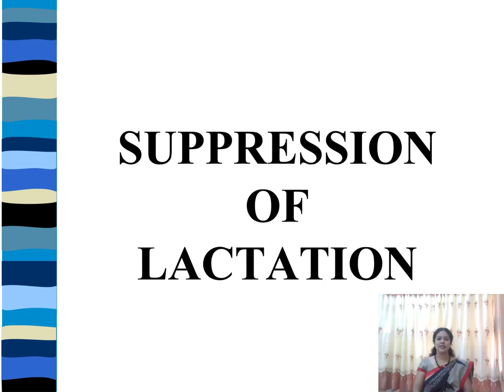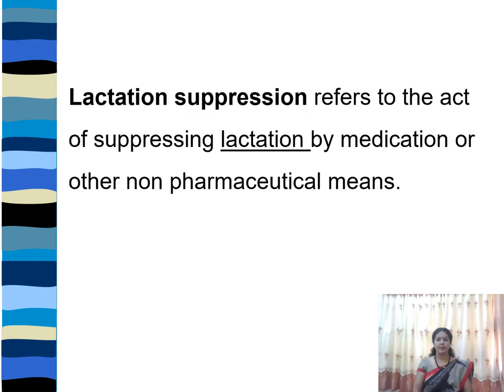In certain situations, the mother may be forced to stop her breastfeeding. Today we are going to see about that. Lactation suppression means the act of suppressing lactation by medication or by other non-pharmacological methods — using medications or other methods to forcefully stop breastfeeding. That is the suppression of lactation.